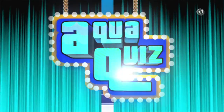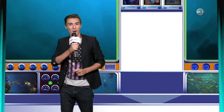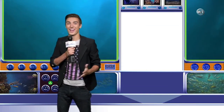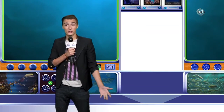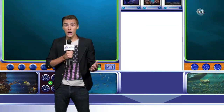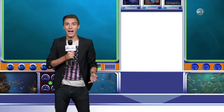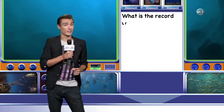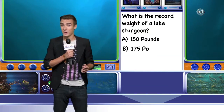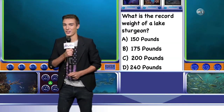Now it's time for AquaQuiz with your host, Drew Cruz. Hey everybody, I'm your host Drew Cruz, and it's now time for you, the viewer, to test your knowledge with AquaQuiz. Lake sturgeon are also known as living fossils because they've survived virtually unchanged for over 150 million years. They can live up to 100 years of age and weigh hundreds of pounds. So what is the record weight of a lake sturgeon? Is it A, 150 pounds; B, 175 pounds; C, 200 pounds; or D, 240 pounds? We'll have the answer right after the break.